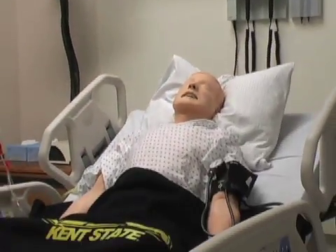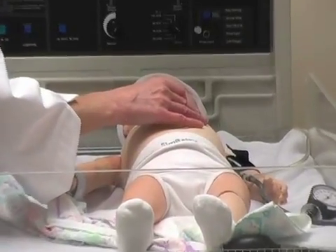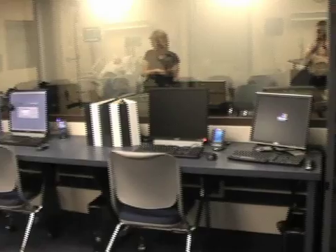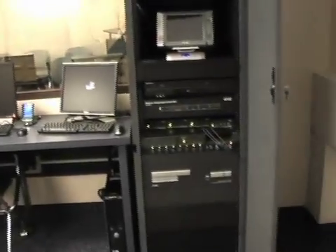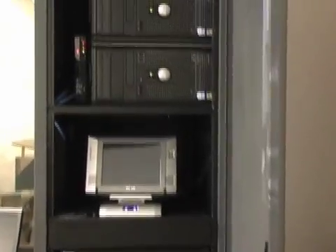In the lab you'll see that we have mannequins — we have two adult mannequins and we have a baby mannequin. The mannequins function through a series of computers in our control room, and we can design scenarios that mimic what really occurs in the clinical situation.